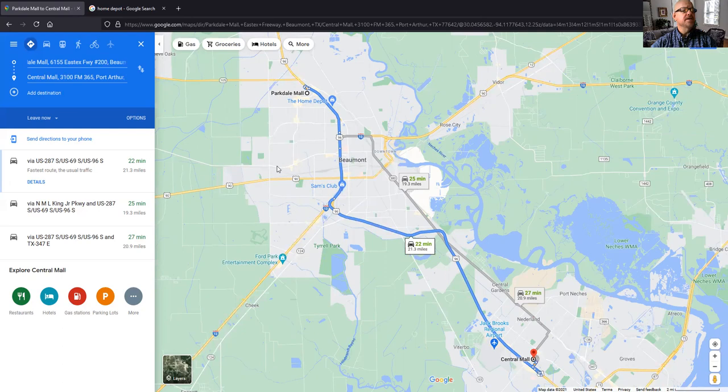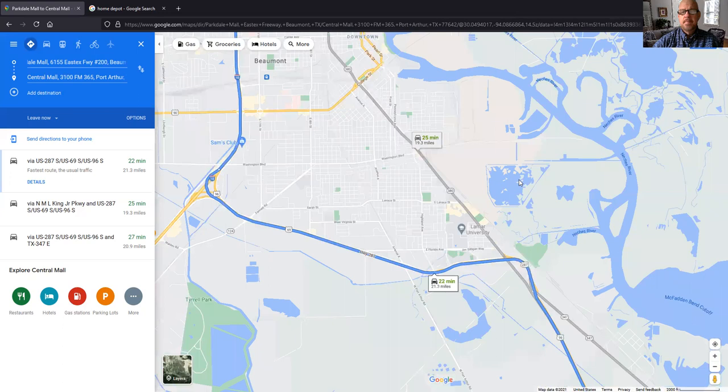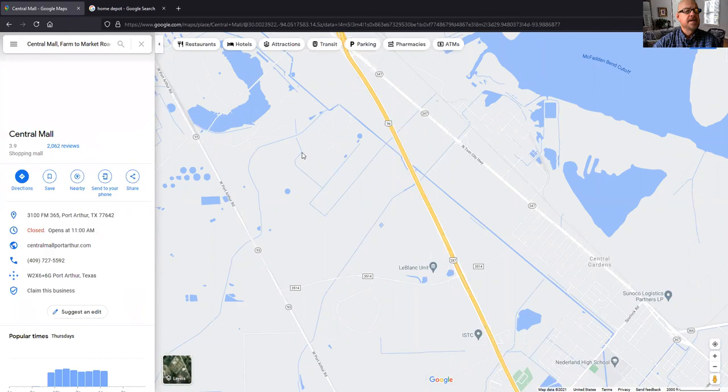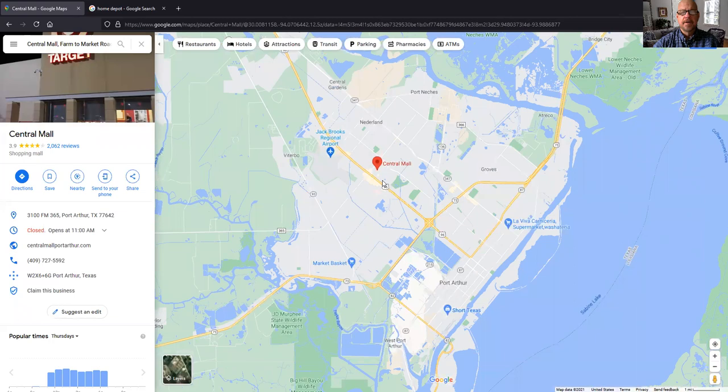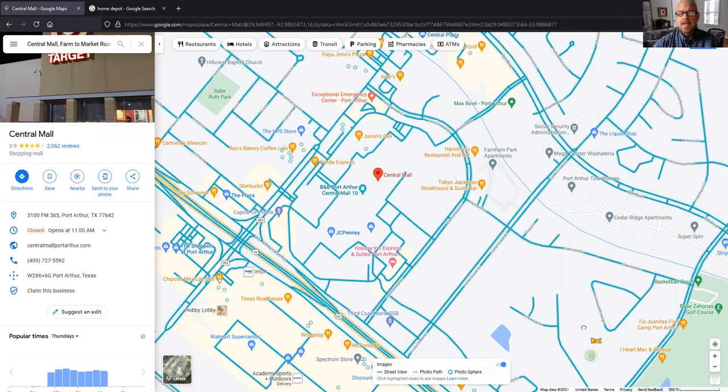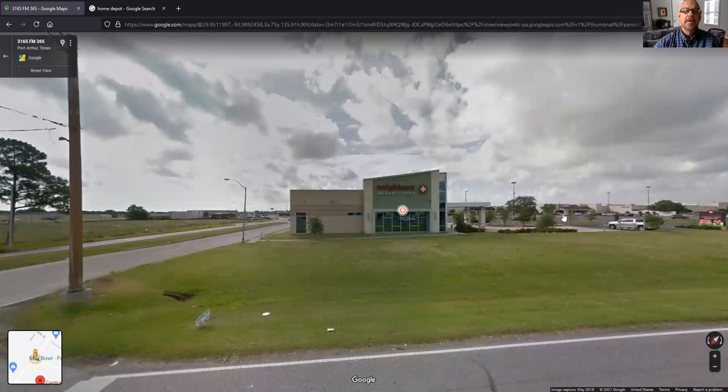One of the things you're also going to have to do is something called Google Street View. I'm going to zoom in a little bit — it's a fun technology. I'm going to get out of the directions view and go back to the map, pinpointing Central Mall. Once you've done that, there's a little man icon in the bottom of the screen. You can drag him and drop him anywhere on the map. I'm going to drop him right by Central Mall, and now I'm in Street View — there's the Emergency Neighbors Emergency Center.